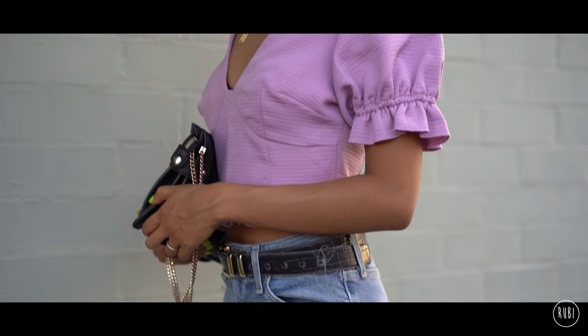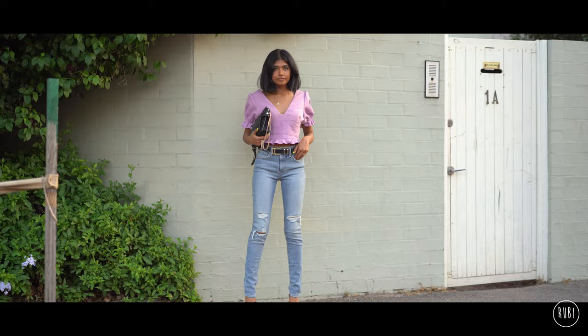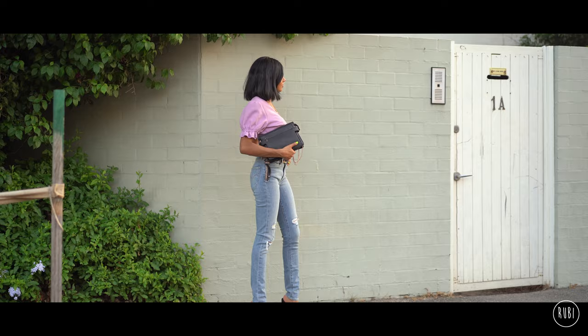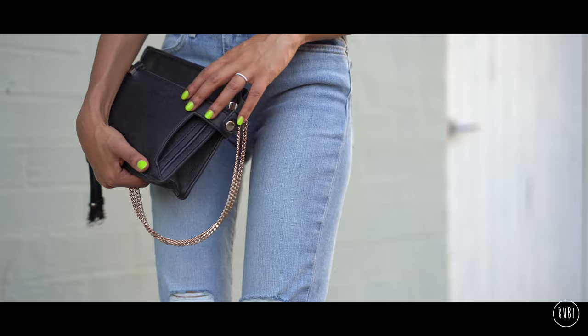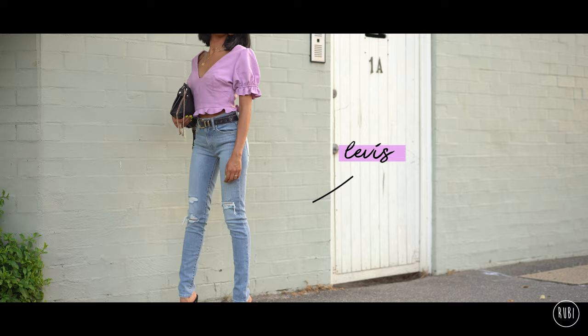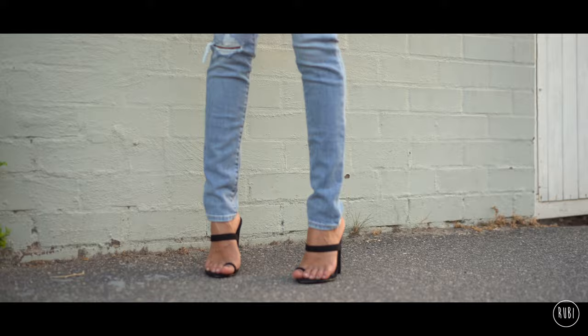Next up I've chosen to style this super pretty lilac top. I love a good puff sleeve, and I also really like the V-neckline of this top because you can load up on some layered necklaces. My heels are these black ones from Missguided, and along with this I'm wearing some blue skinny Levi jeans with some slight distress. I like that the Levi's are a bit washed out because I think it pairs nicely with the pastel purple shade of the top. Overall I think this is such a perfect look for a romantic evening at your favourite restaurant.